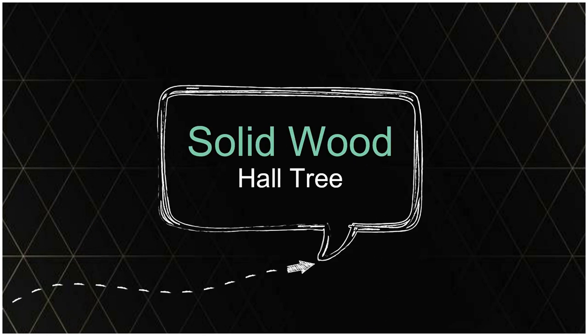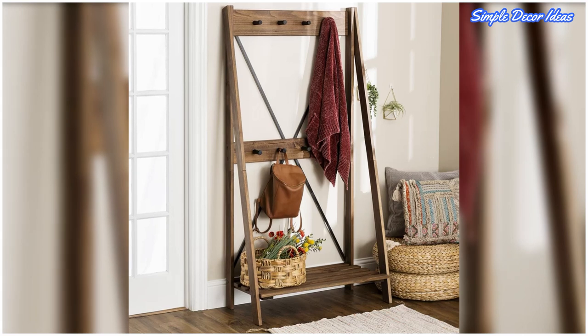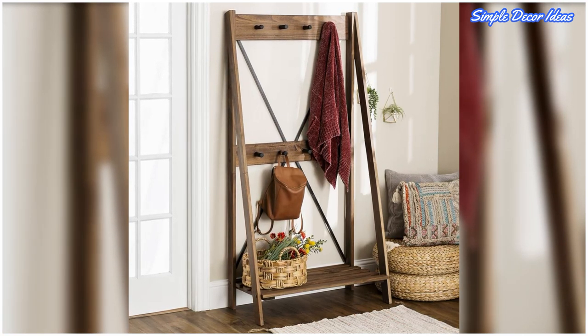15. Solid Wood Hall Tree. Another leaning ladder hall tree silhouette, this time in wonderfully rustic solid wood. 16. Solid Wooden Hall Tree.